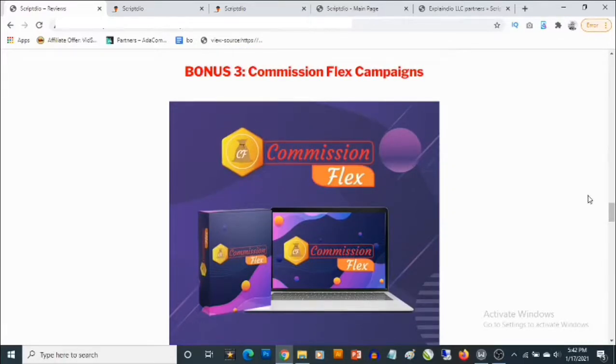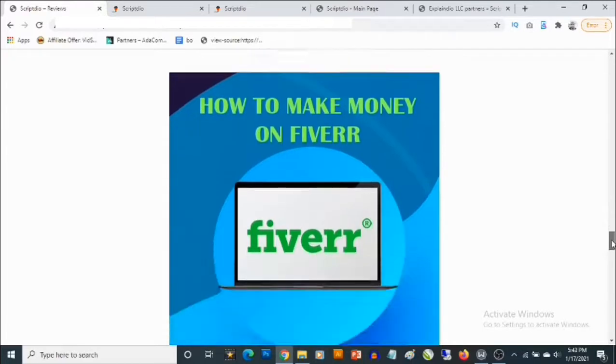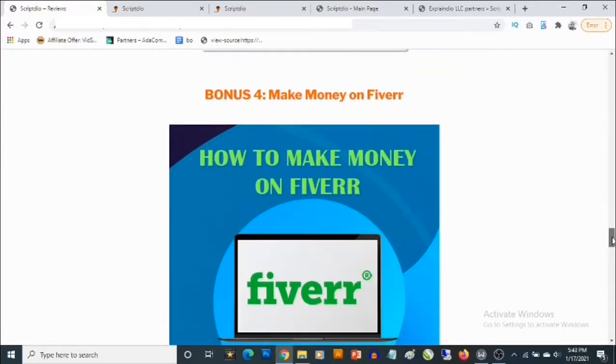Bonus number three gives you access to another cloud-based software that allows you to create your own custom squeeze pages. You're also going to get access to high quality lead magnets you can give away to make people want to give you their email addresses. You'll also be able to promote affiliate offers on the thank you page, where your affiliate links show up as recommendations from you.